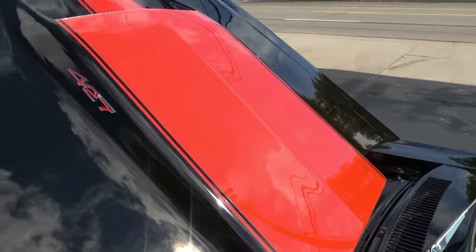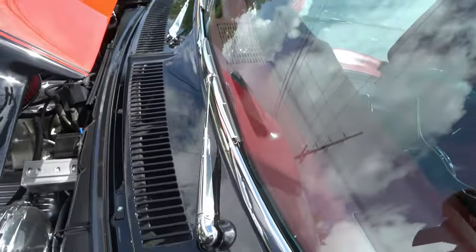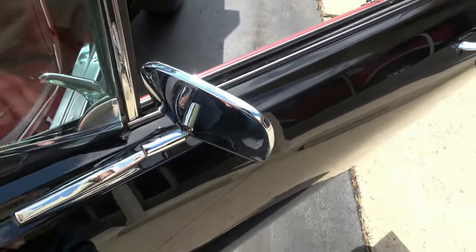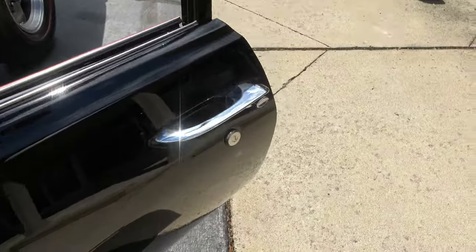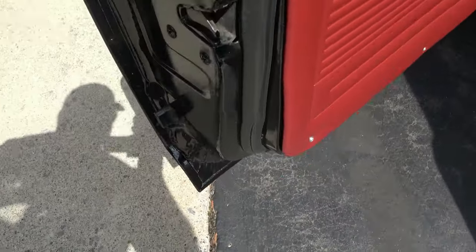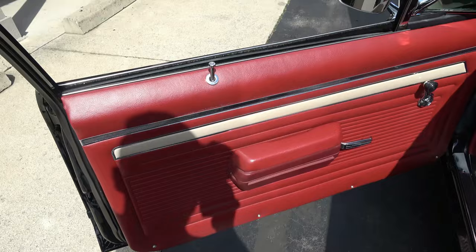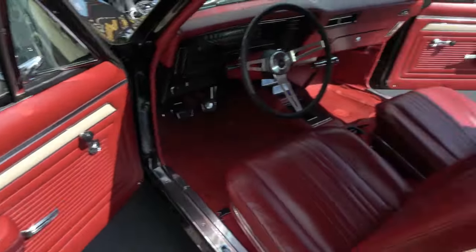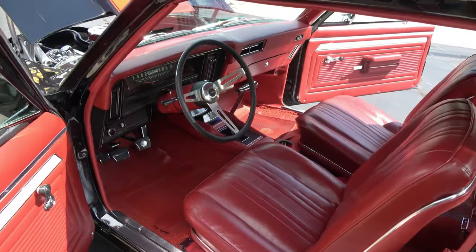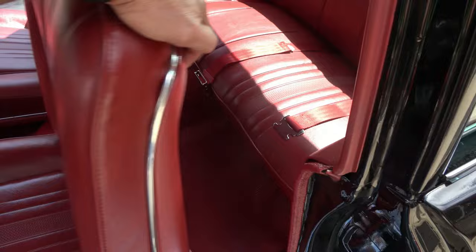Slick car — and down the road it doesn't shimmy, shake, or rattle. Vent windows work. It's got dual chrome mirrors, new door handles, all new door rubbers, and the door seams are nice and clean. I'm a sucker for this color combination — black with red interior just looks killer. Tilt column, sport wheel, bucket seats with the center console.